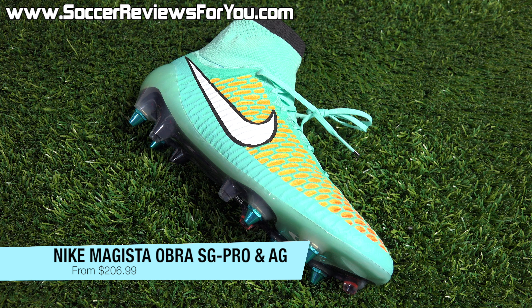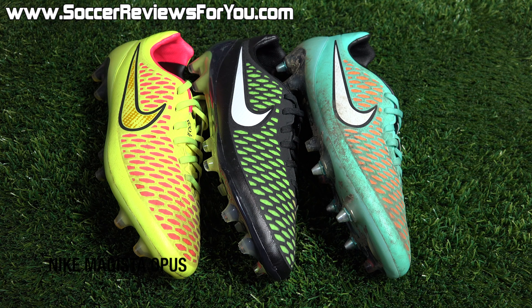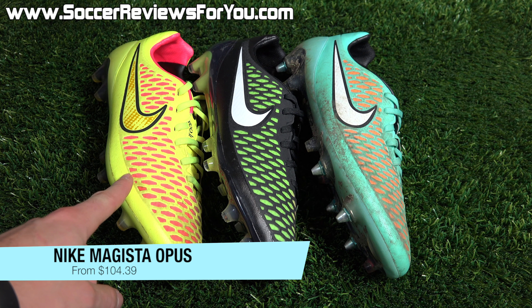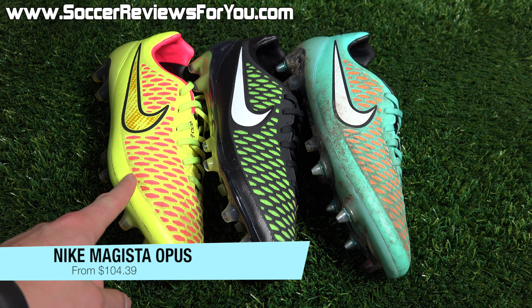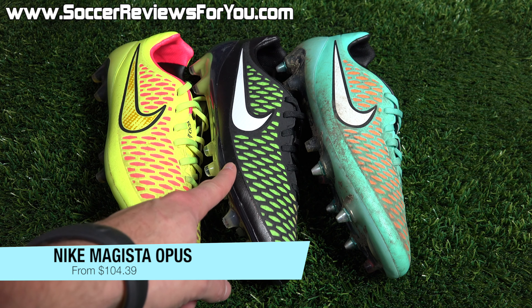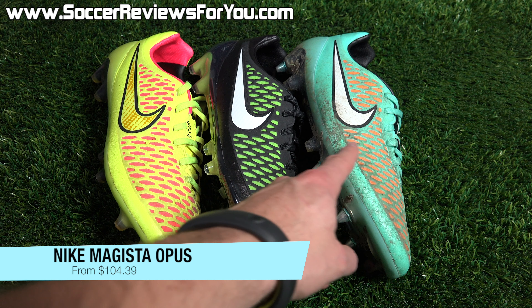The next deal is on the Hyper Turquoise Nike Magista Obra in both the soft ground and AG stud variations. The AG version normally retails for $275, on sale today only for $206.99. Or the soft ground pro variation, normally a $285 shoe, on sale for $216.59. If you're interested in either AG or soft ground pro Magista Obras in the latest colorway, these deals you simply cannot go wrong with.